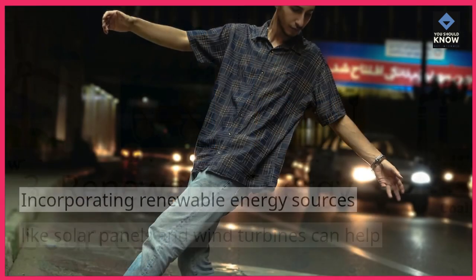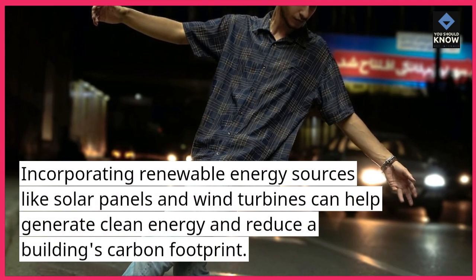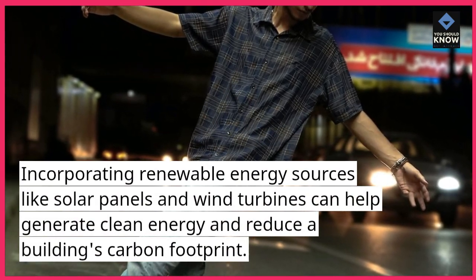3. Renewable Energy Sources: Incorporating renewable energy sources like solar panels and wind turbines can help generate clean energy and reduce a building's carbon footprint.